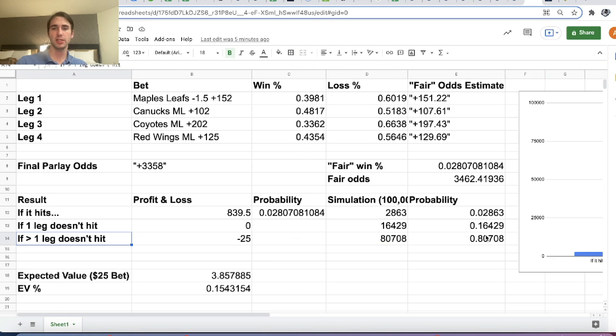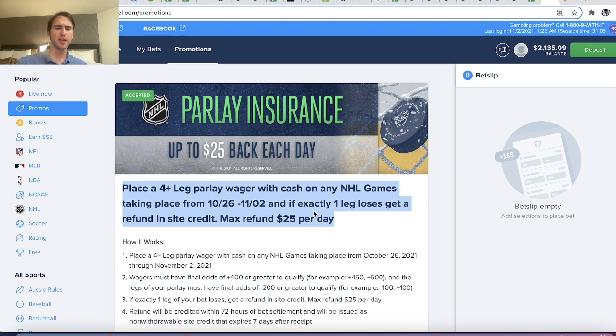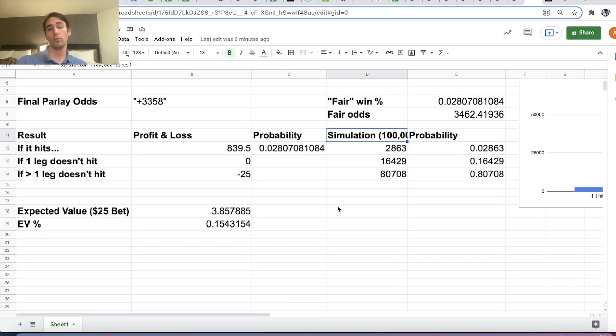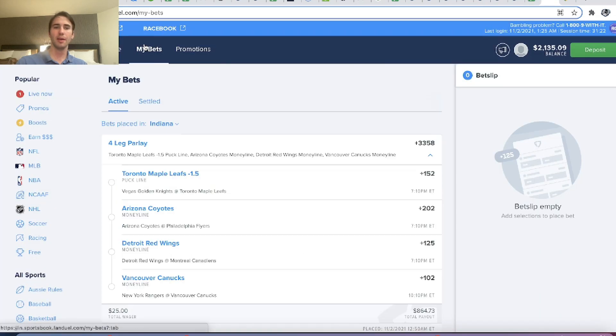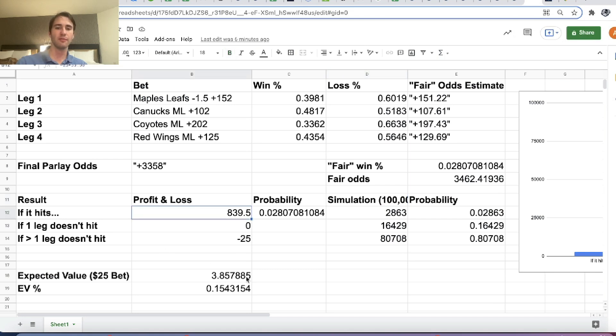The whole point of these videos is really to show how you can use math, probability, and basic Python scripts to get an edge over the sportsbook and figure out where you can make money. Not every promotion or odds boost a sportsbook gives you will be profitable, but if you're able to think analytically, backing out fair win percentages, you'll know when to place bets. This bet is mathematically profitable — 15% expected return — and obviously this bet most likely will not hit, but the math works out.